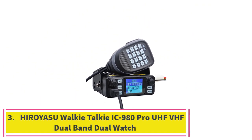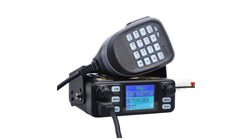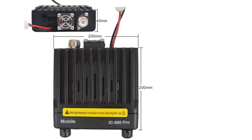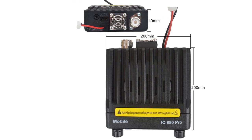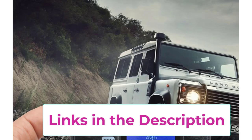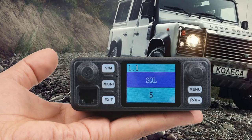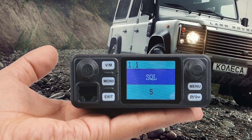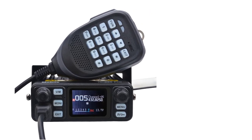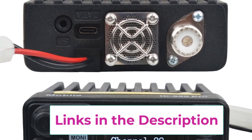Top 3: The IC 980 Pro UHF/VHF Dual Band Mobile Radio is a top-tier communication device designed for professionals who require reliable and versatile performance. This dual-band mobile radio offers 25W power output, ensuring clear and long-range communication even in challenging environments. With dual watch functionality, users can monitor two frequencies simultaneously. One standout feature is its advanced AI noise reduction technology, which ensures crystal-clear audio by minimizing background noise. The FM Scrambler adds a layer of privacy by securing transmissions, and the built-in VOX function allows for hands-free communication.